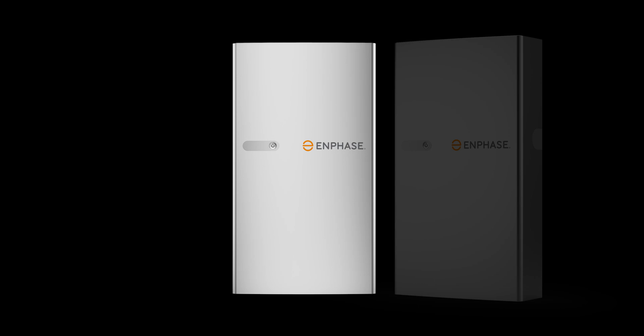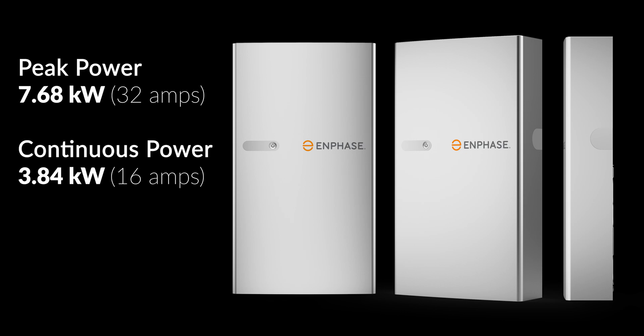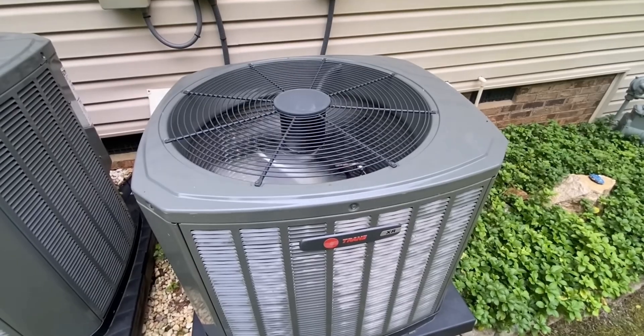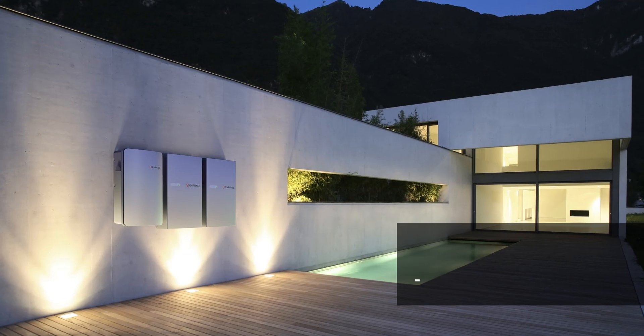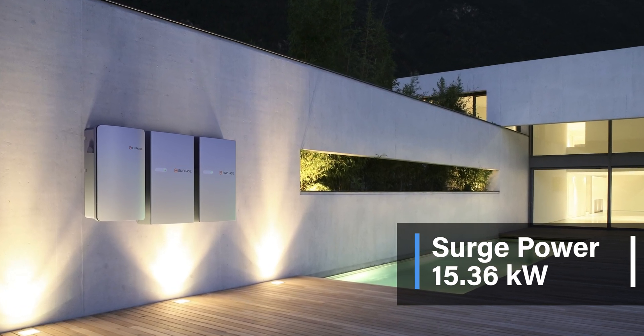Now let's talk power. The Enphase 5P produces a peak power of 7.68 kilowatts or 32 amps, and a continuous power output of 3.84 kilowatts or 16 amps. This is major because that is double the capacity of the previous batteries. Need a surge of power? The Enphase 5P will deliver with up to 15.36 kilowatts of surge power — 200% greater — so you have fewer batteries with more power delivered.